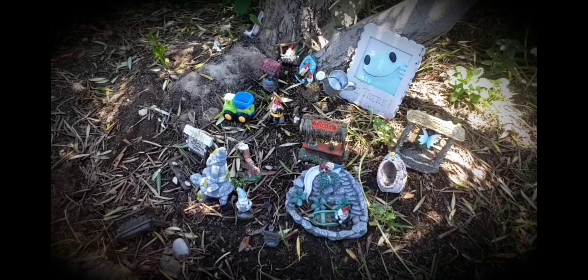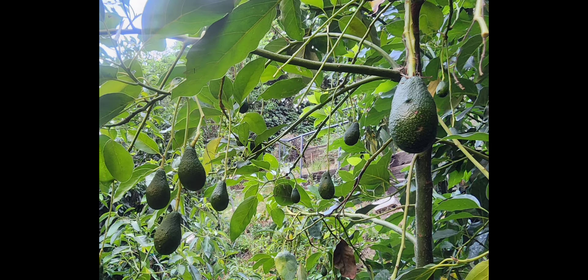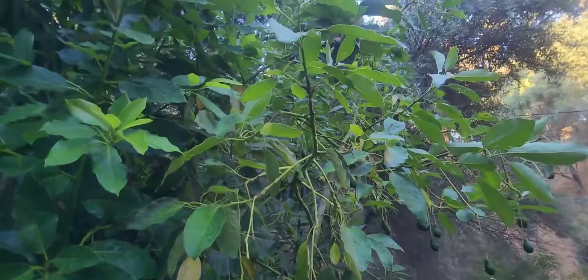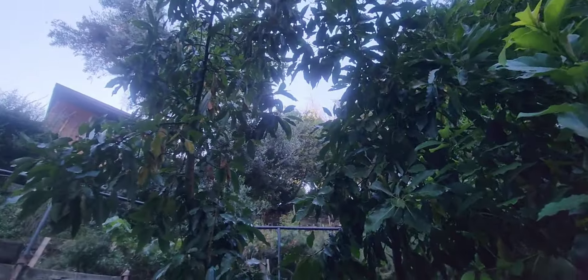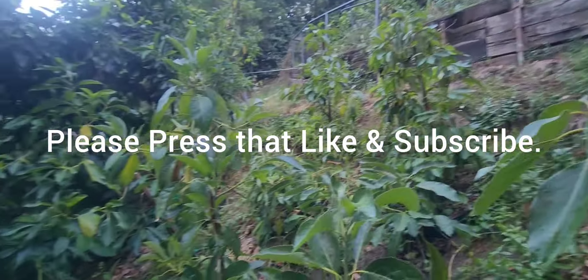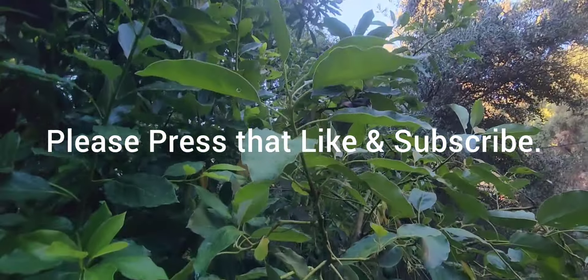Welcome to Johnny's World. Hi, welcome back to Johnny's World. I am in the middle of an avocado jungle, which is my avocado grove. And I wanted to show everyone my Pinkerton avocado.